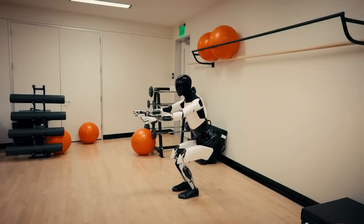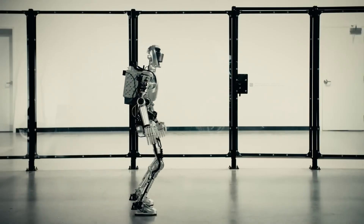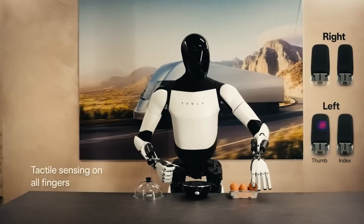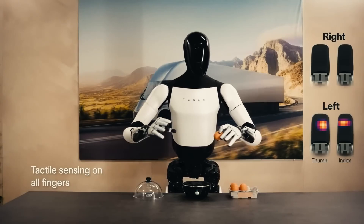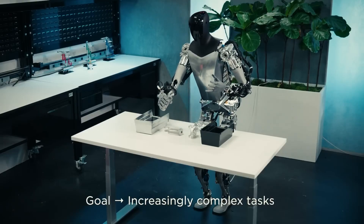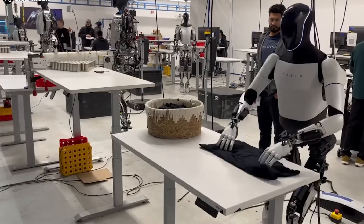Tesla's plans for this robot go beyond just factory work. Elon Musk imagines it helping in homes, doing tasks like cooking, cleaning, and even caring for people. For an aging population, a robot like this could make a big difference in elder care. Imagine a robot that can prepare meals, bring items, or provide companionship — this could be a helpful addition for many households.